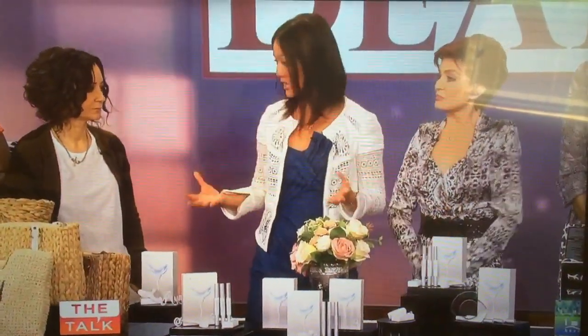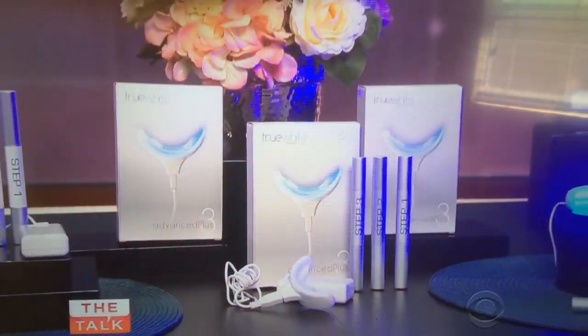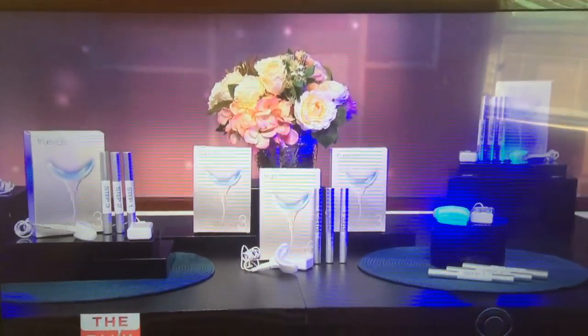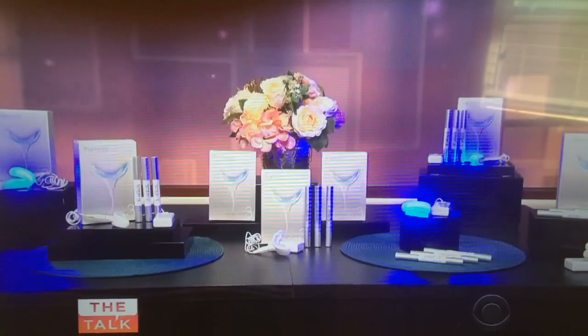Since we're still talking about looking chic during the summertime, I think the best accessory you can have is a beautiful smile, right? And I am obsessed with my teeth. I floss and I brush all the time, but I also like to whiten at home. And this is a teeth whitening kit from True White.